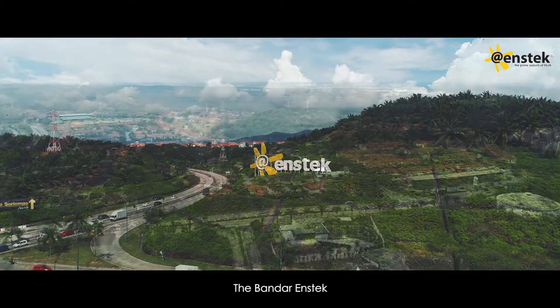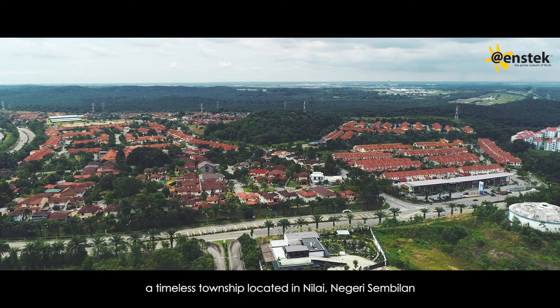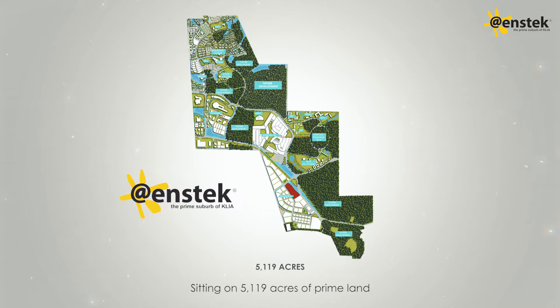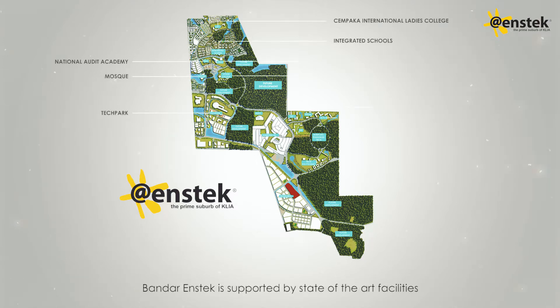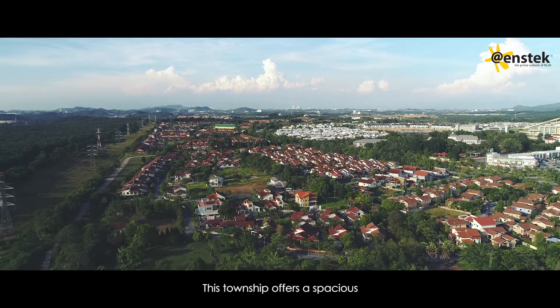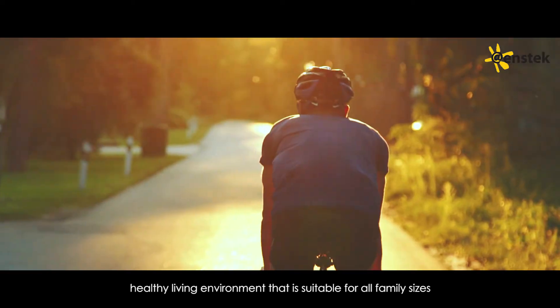The Bandar Enstek, a timeless township located in Nilai, Negeri Sembilan. Sitting on 5,119 acres of prime land, Bandar Enstek is supported by state-of-the-art facilities, amenities and infrastructures. This township offers a spacious, healthy living environment that is suitable for all family sizes.